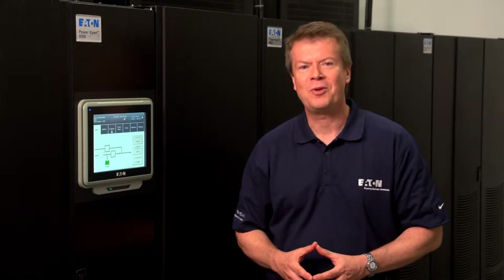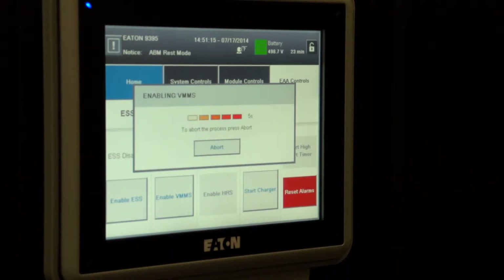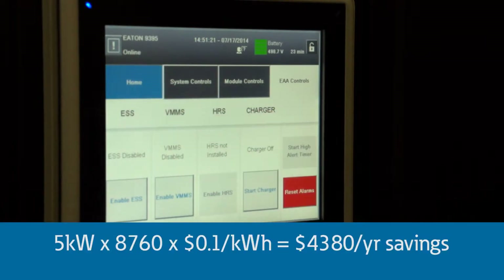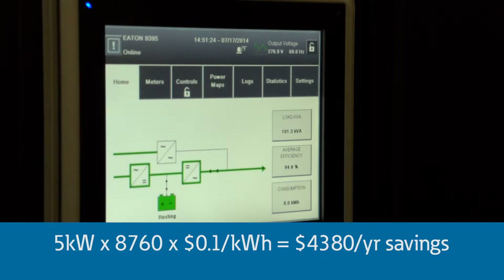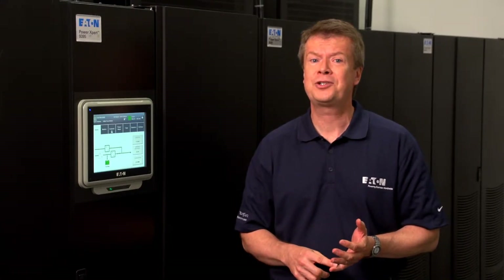Eaton's solution to this efficiency problem is a two-part approach. One is called the Variable Module Management System, or VMMS, and the other is the Energy Saver System, or ESS. VMMS allows a multi-module UPS like this 9395 to automatically place power conversion modules not required from a capacity standpoint into a hot standby mode. In this example, this two-module 9395 in VMMS mode will place one module into hot standby, saving about 5 kilowatts. Operating 24x7x365 at 10 cents a kilowatt hour, that works out to a recurring benefit of over $4,000 in savings every year, making a VMMS-enabled UPS a good solution for virtualized environments.